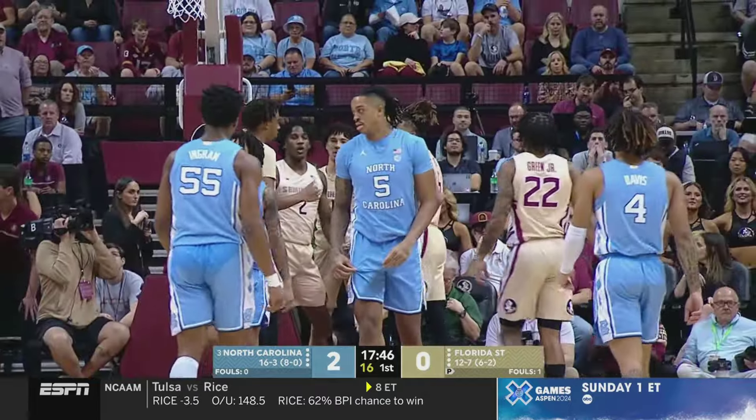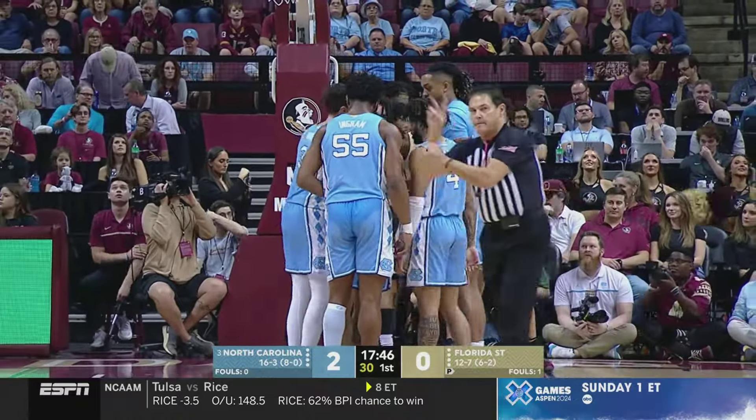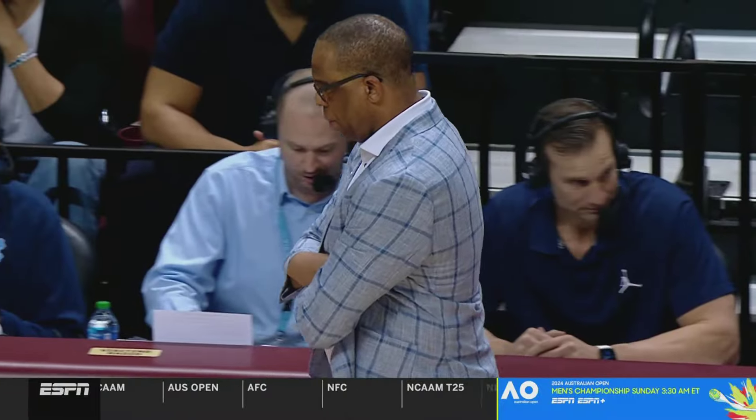Elliot Cadeau drives and draws the foul. David Worley called for the foul. Leonard Hamilton was the coach of the Washington Wizards for 15 games one season, where he coached Hubert Davis, who was traded from the Mavericks to the Wizards mid-year in 2000-01. So Leonard Hamilton's former player briefly at Washington is meeting his old coach today, trying to sweep him in the regular season.